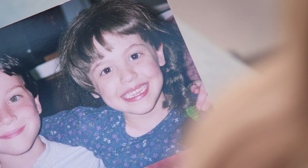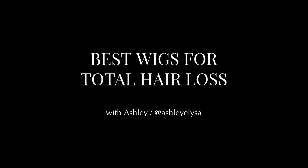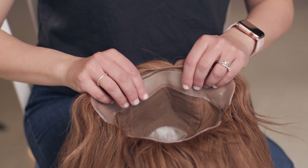I'm Ashley, I've been wearing wigs for 25 years and today we're talking about best wigs for total hair loss. When looking for a wig with total hair loss, you want to make sure it's versatile, comfortable, and not going anywhere. A few things you can do is look for something called a medical cap, which is something that is silicone lined.